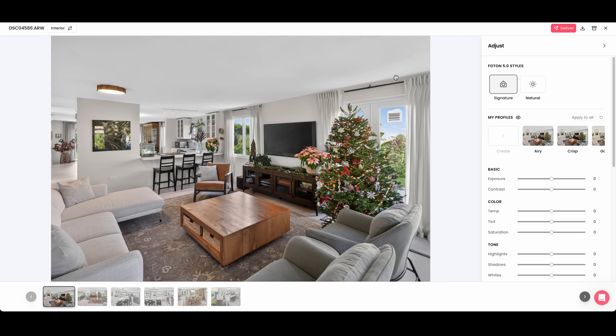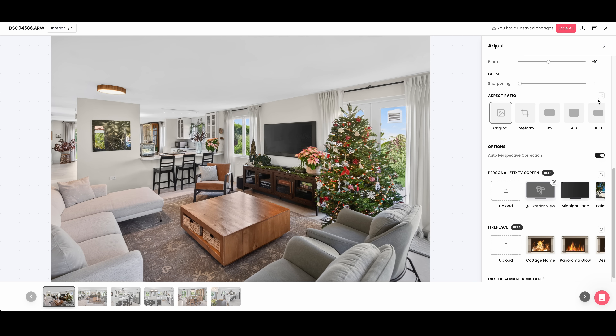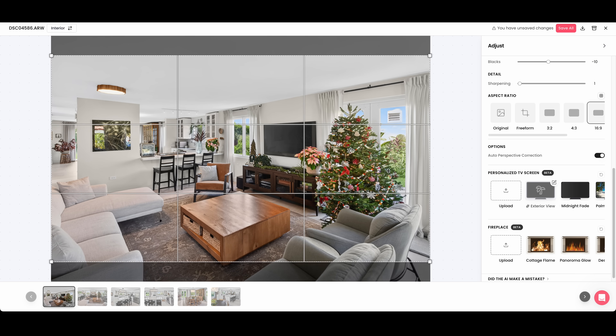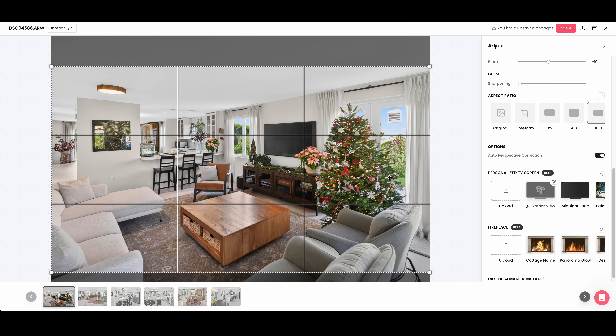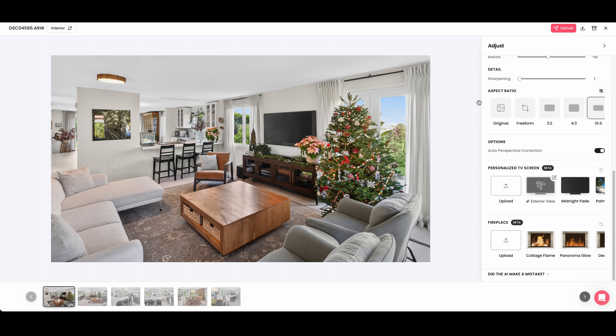To quickly show what we can edit: we can create our own profiles or jump between presets. We can adjust normal exposure, contrast, color, and tone — so if we wanted to make it brighter we can easily do that. We have the ability to crop the image; if we want 16x9 we can set that and move the frame around. Looking at the original shot, you can see just how wonky my vertical lines were — they are perfect in the edited shot because we have auto perspective correction turned on.